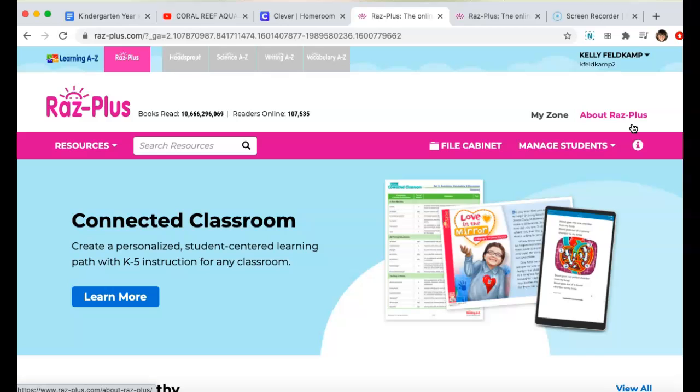Let me know if you have questions or you can't get to RAS Plus in Learning A to Z by doing the Clever badge. I hope it's easy for you to get in and that your child has fun exploring all the books that will be at their level.